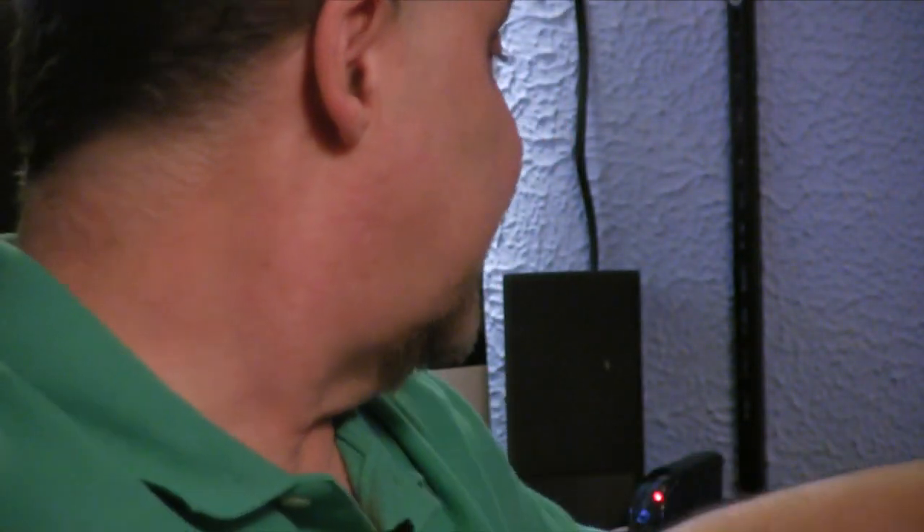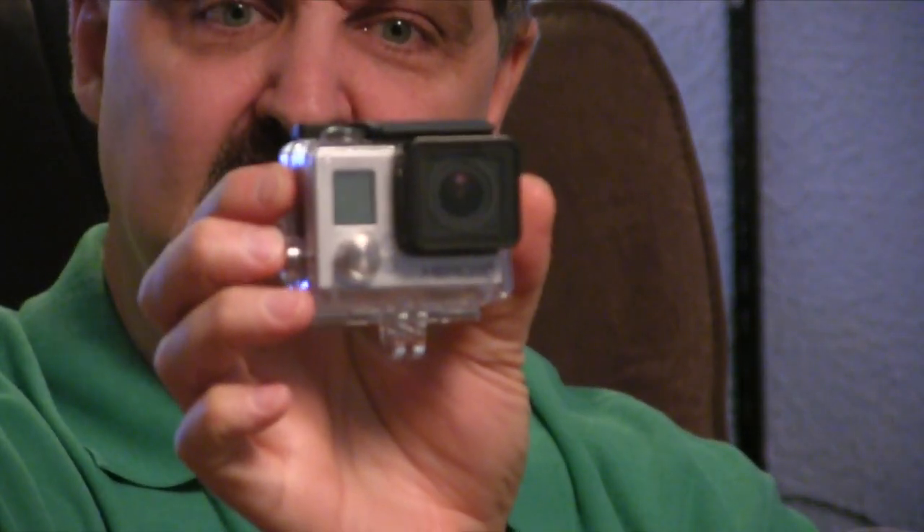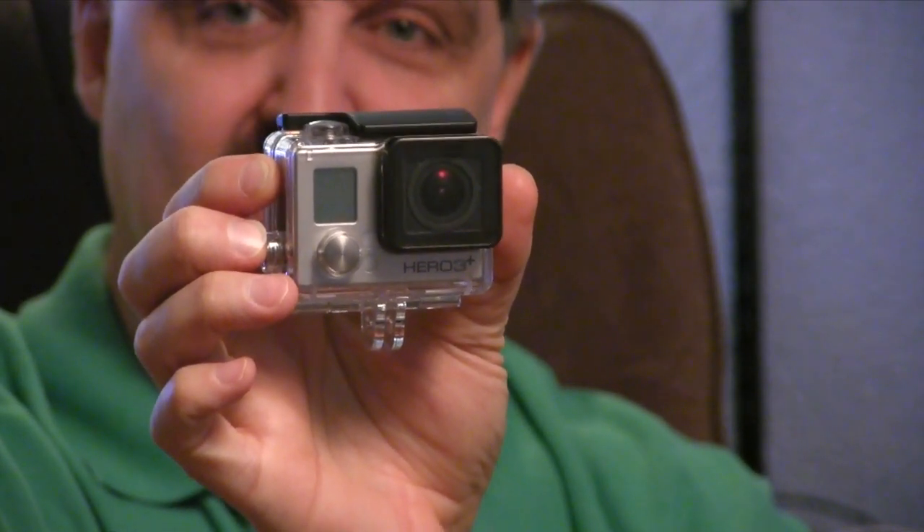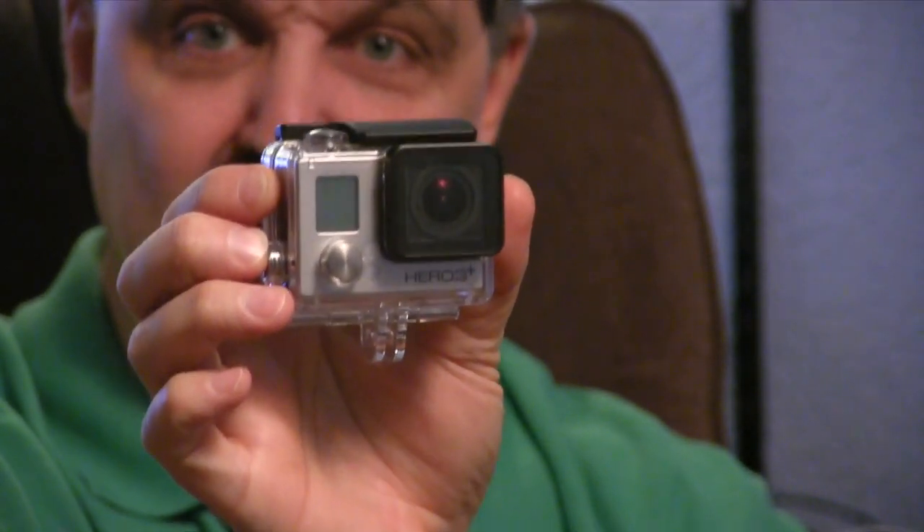I know a lot of you have asked about my camera — that is my primary camera. I also last season picked up a GoPro. This is the Hero 3 Plus. I like it, I enjoy it. I haven't mastered it as well as my Drift.